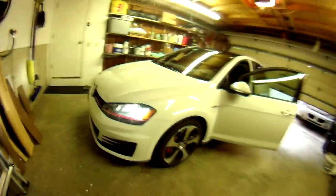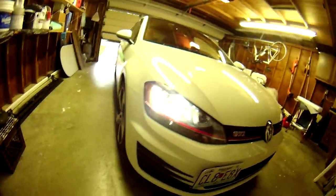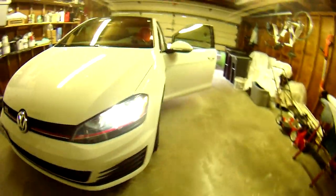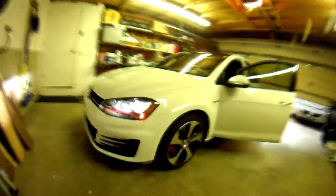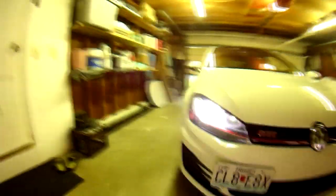Let me turn it on for a minute so you guys can see what it looks like. So here are the lights in their basic setting. Sorry for the noise — the car is kind of loud. Let me turn the lights on. And this is what they look like. I think in general it looks amazing.